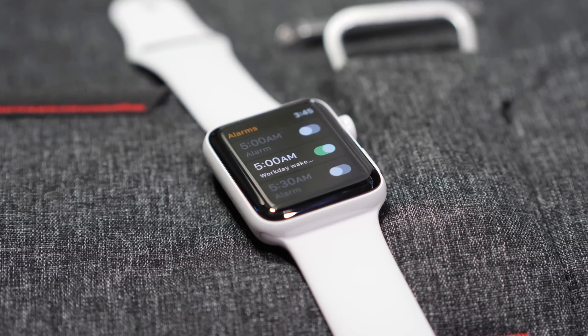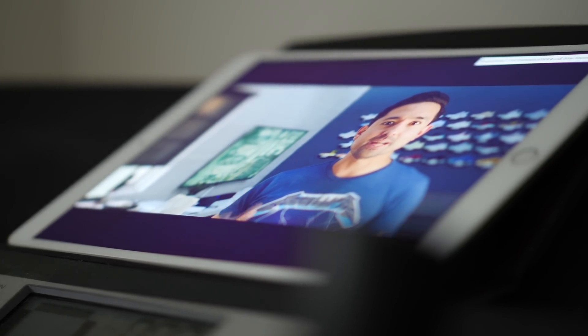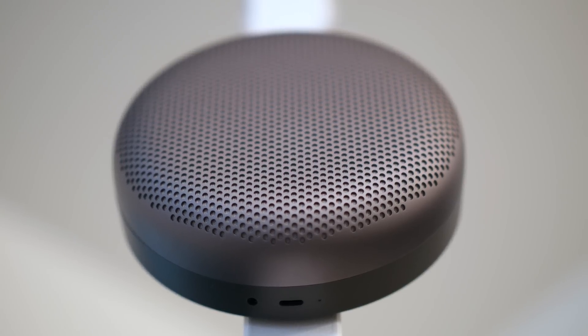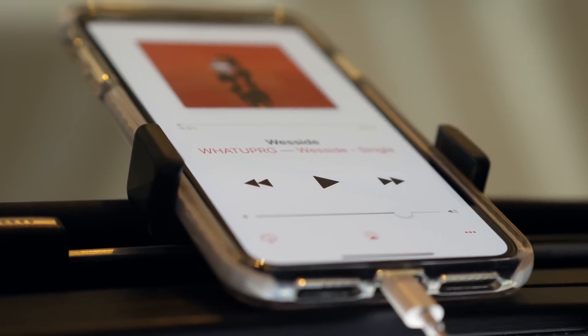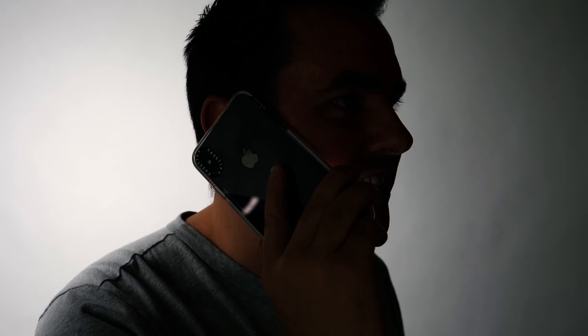Every day I wake up using an alarm set on my phone or watch. Every day when I hop on the treadmill I catch up on the latest YouTube videos. Every day in the shower I listen to a podcast. Every day when I'm driving I pop in my favorite music. Every day I edit videos, have conversations with my family, make phone calls, and take meetings.